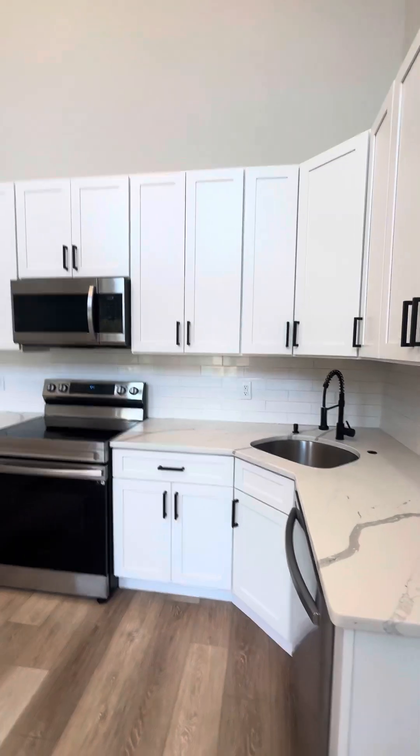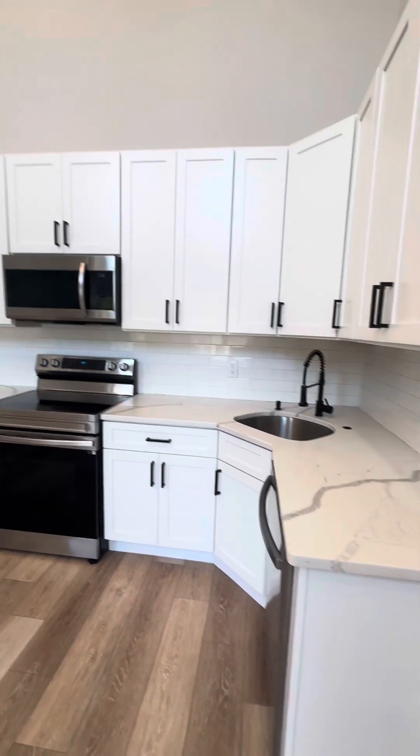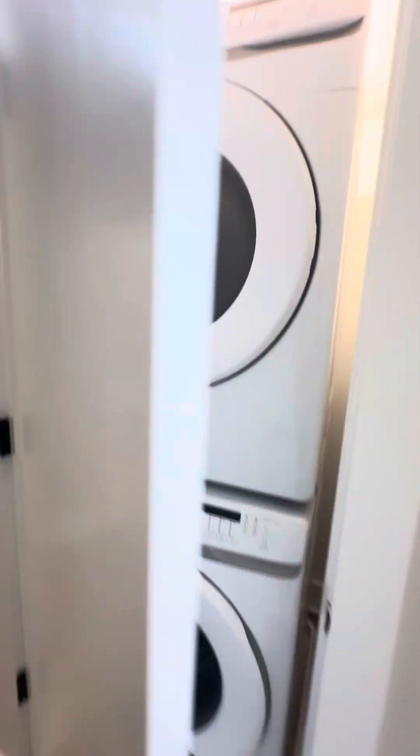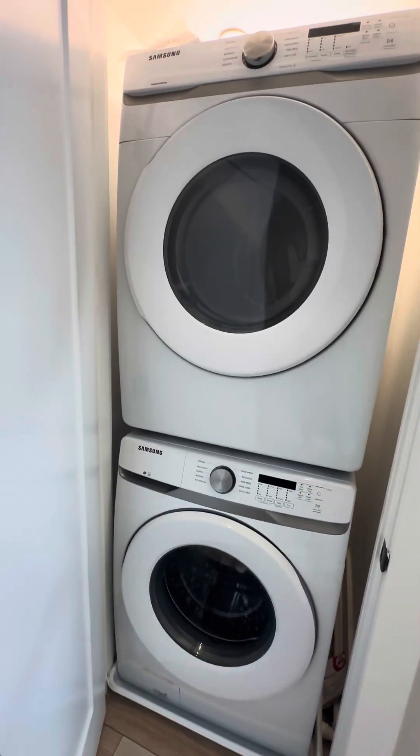Tons of room in the cabinets in this kitchen, filled with upgrades — it's gorgeous, and you could totally make this space your own. Every unit is going to have an upgraded Samsung full-size washer and dryer.